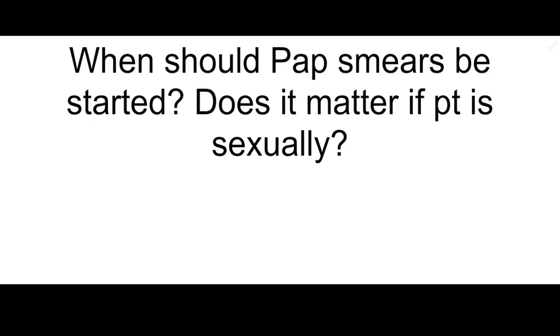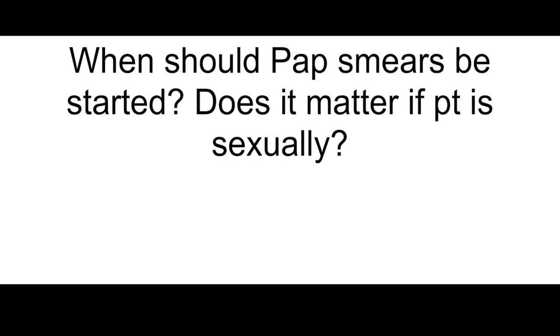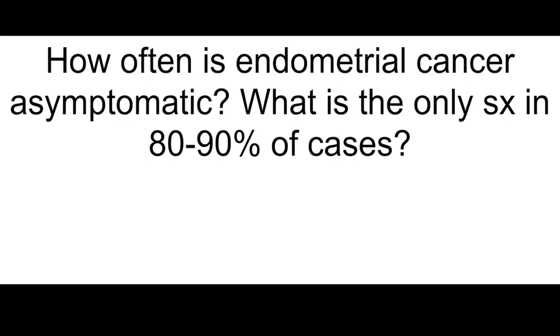When in pregnancy is the first OGTT performed? 24 to 28 weeks. What could a gush of fluid or blood on intrauterine pressure catheter signify, and what's the next step? Placenta separation or uterine rupture — withdraw the catheter and monitor the fetus. When should pap smears be started? Does it matter if patient is sexually active? Start at 21, and it does not matter.